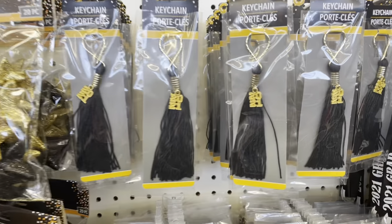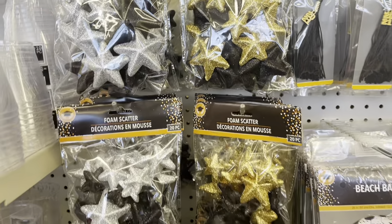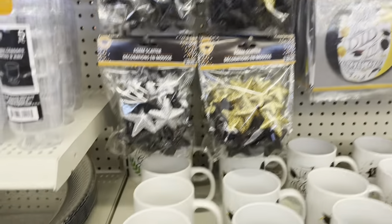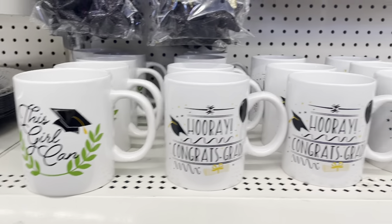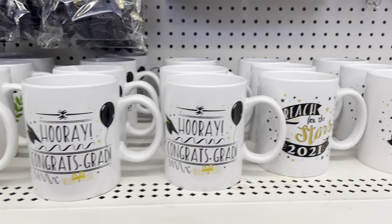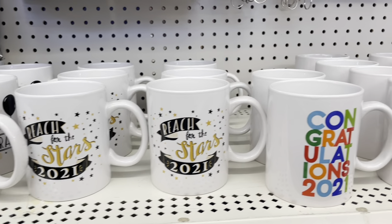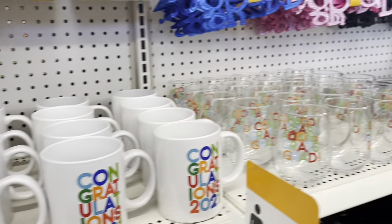Moving forward from Mother's Day, we are into the grad section. Due to the global pandemic, last year's graduations didn't look quite traditional, and I was really excited to see so many grad products brought back to Dollar Tree this year, including 'This Girl Can,' 'Hooray,' 'Congratulations,' and 'Reach for the Stars' type mugs. I really really loved that 'This Girl Can' one.